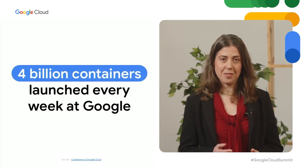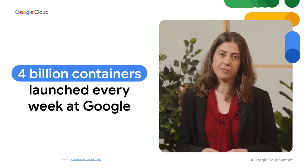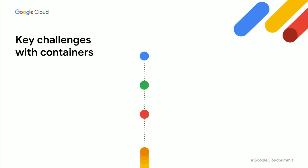Now, over to Hen for more tips on increasing developer velocity. We've talked about sustainability and cost saving. Now it's time to talk about developer velocity. The main challenges center around acquiring talent with the right skills and optimizing for developers' velocity. At Google, we recognized one of the best ways to optimize time is to simplify and standardize the way software is created. We were one of the early pioneers of containers as a way to package and deploy software, and we now launch around 4 billion containers every week.